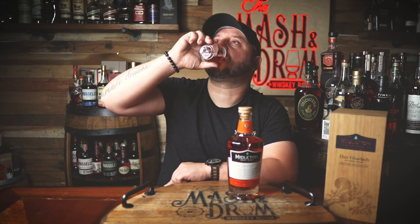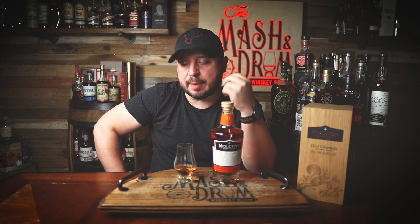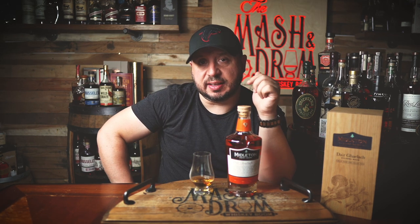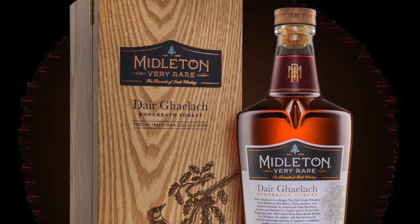Wow, a lot of that peach is coming through — peach, pineapple, almost a ginger snap vibe right on the back end. A lot of black pepper. And it's weird: as fruit-forward as this is, as soon as it hits the back of the palate you start getting caramel and toffee — some of the more traditional flavors you'd expect from Irish whiskey aged in ex-bourbon casks. Compared to last year's Dér Gaelic from Knockrath Forest, which gave me more pineapple vibes, this is giving me way more peach, more stone fruit, a little more toffee and caramel.